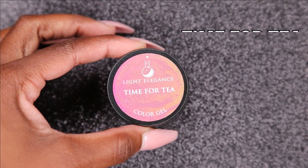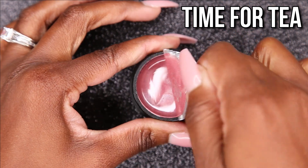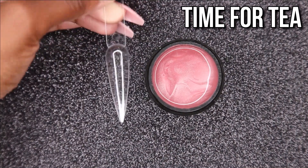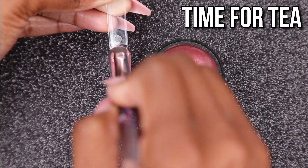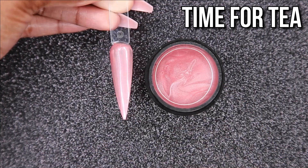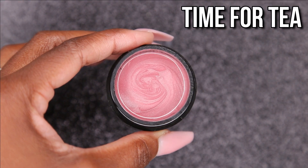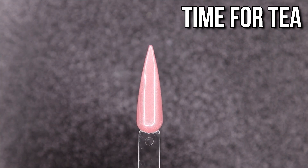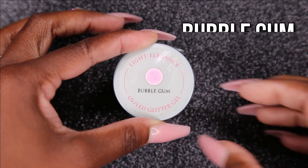The next color is Time for Tea — this color is so pretty. I am in love with Light Elegance pearl finish gels. It just does something nice to my soul — it goes on so soft, so pretty, so smooth and buttery. It's just so beautiful and I want literally their whole collection in their pearl finish. This color with that Salmon glitter — I don't know, you guys might see that in fall. That pair with Rosy Posy — oh my god, I just have to stop myself.